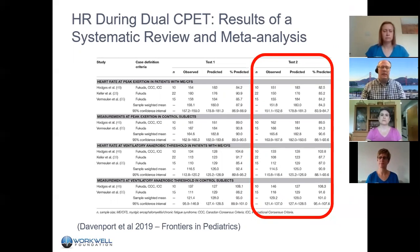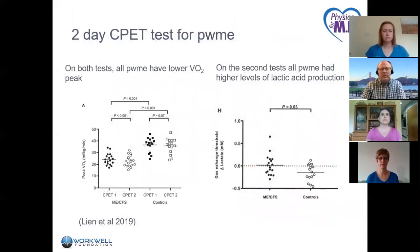Data from Leanne and colleagues published last year shows that on both tests, all patients with ME have lower VO2 peak. On the second test of the two-day protocol, there's an increase in lactic acid production only among the patients with ME. So not only is the metabolic abnormality present, but it gets worse in the post-exertional state, which has high relevance for the kinds of symptoms and impairments that people are reporting.